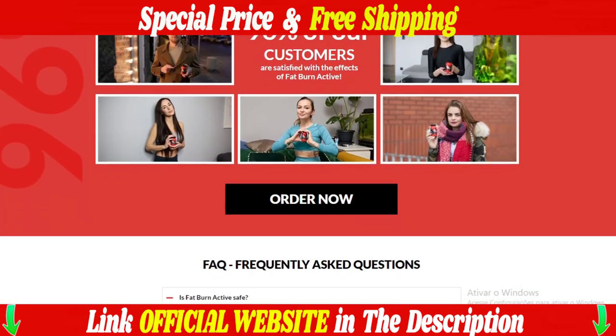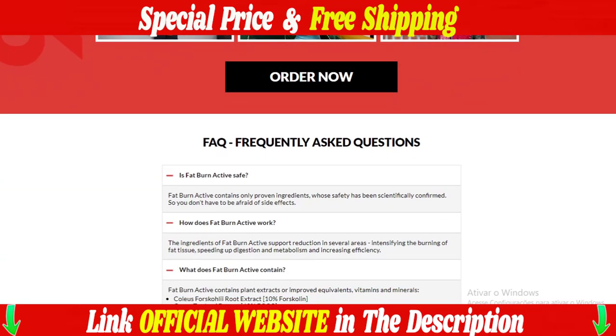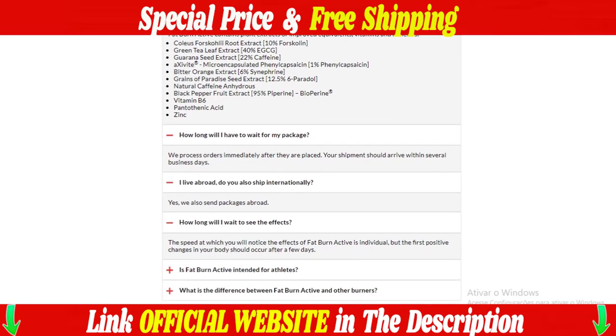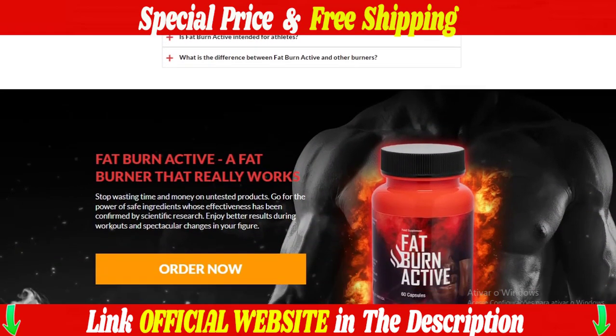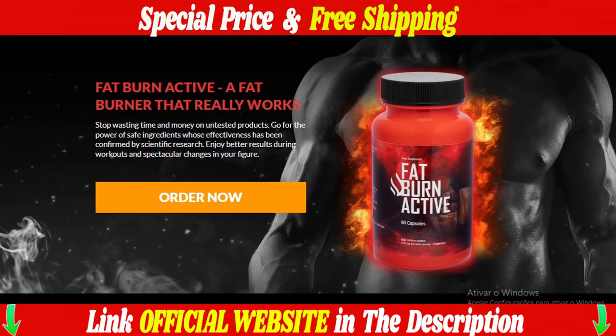There's no risk to you because Fat Burn Active is backed by a 60-day money-back guarantee. If you are not satisfied with this product, we will give you a full refund within 48 hours of returning the product. Simply return the product anytime within 60 days of purchase and you will receive a full, no-questions-asked refund. We are so confident that Fat Burn Active will be exactly what you are looking for, allowing you to finally experience the most profound life-changing results you have ever experienced in your life — we guarantee it.